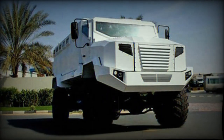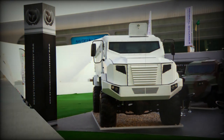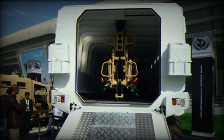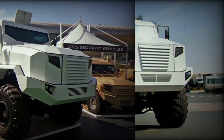It has a crew of 2 and can carry 10 fully equipped troops. Other proposed versions accommodate up to 14 dismounts plus a crew of 2. Firing ports are optional. Normally, troops enter and leave the vehicle via a rear power-operated ramp. There is also a door on the left for emergency exit, while the commander and driver use their own doors.